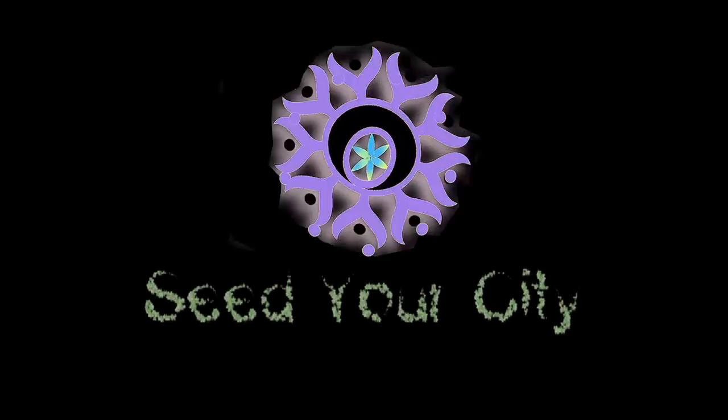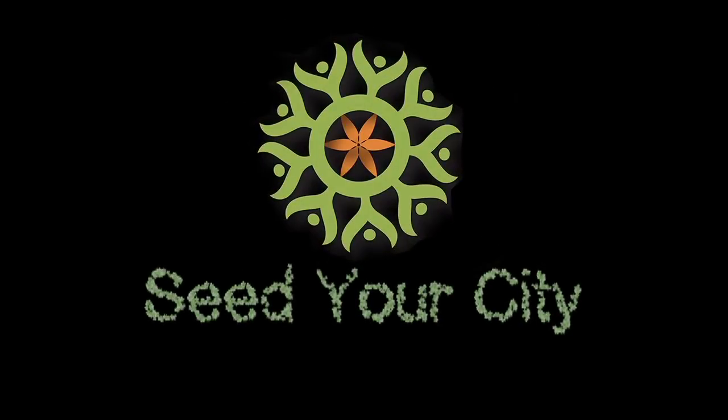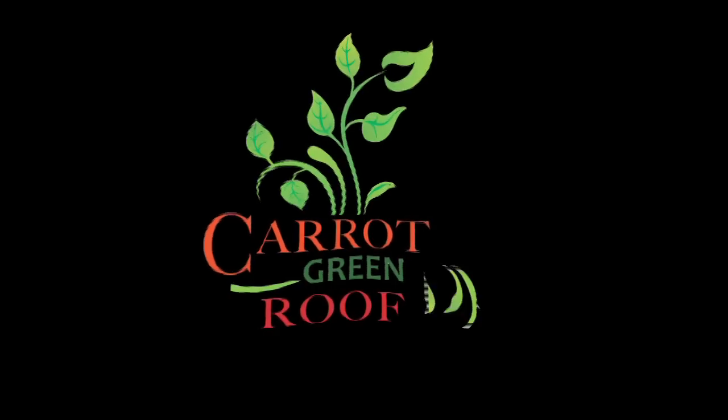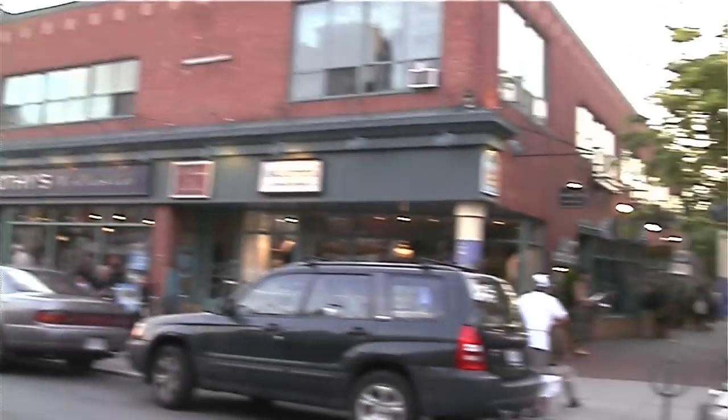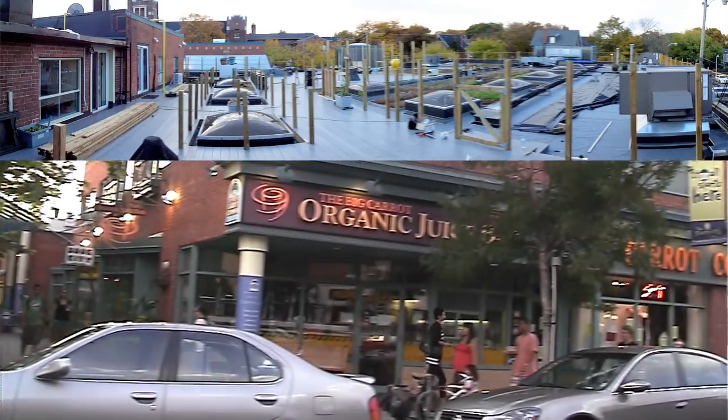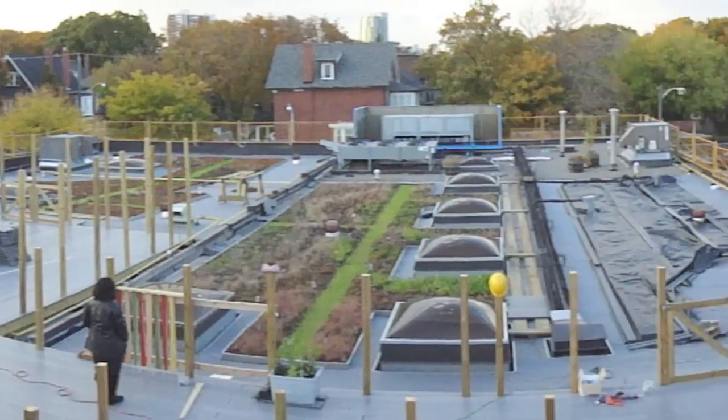Seed your city! Our city has initiated Live Green Toronto, a public fund supporting our city's Green Action Plans. One of the Green Action Plans supported by Live Green is the Carrot Green Roof — a learning hub, a showcase, a demonstration site featuring intensive and extensive green roof components.